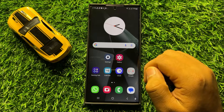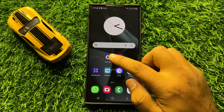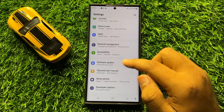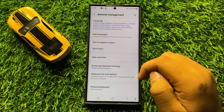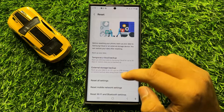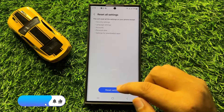If you are still facing the same problem on calls after all these settings, the last solution is to open Settings again, scroll down and click on General Management. In General Management, scroll down and click on Reset, then click on Reset All Settings.